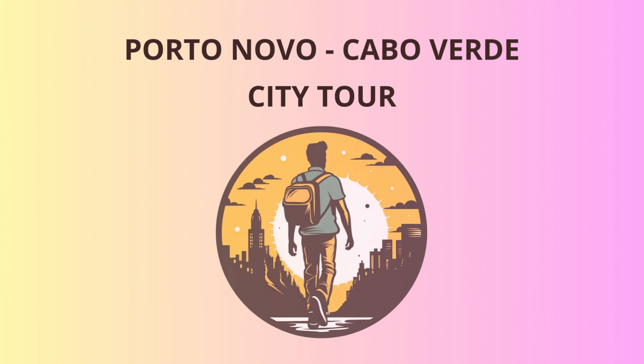Now, let's make our way to Ribera Grande, once the capital of Cabo Verde. Here, you'll find the charming Igreja Nossa Senhora do Rosário, a church dating back to the 16th century. The interior is adorned with beautiful frescoes and intricate woodwork, a true masterpiece of colonial architecture. Keep an ear out for the church bells ringing — they say they have a secret melody that only the locals can hear.